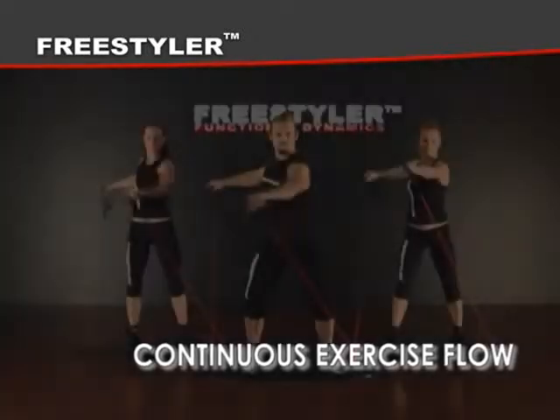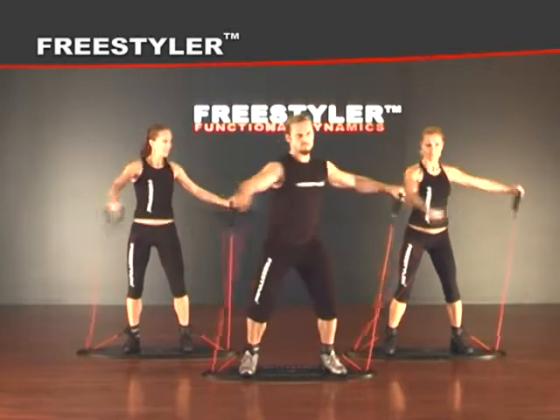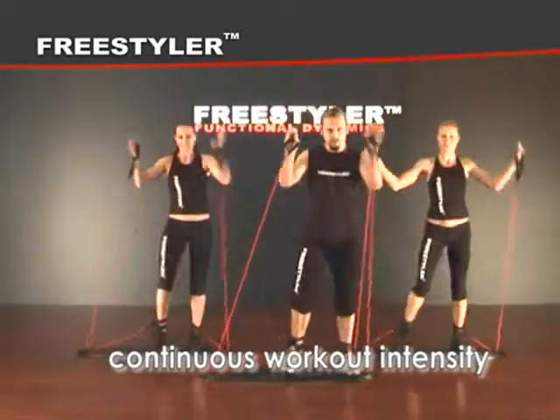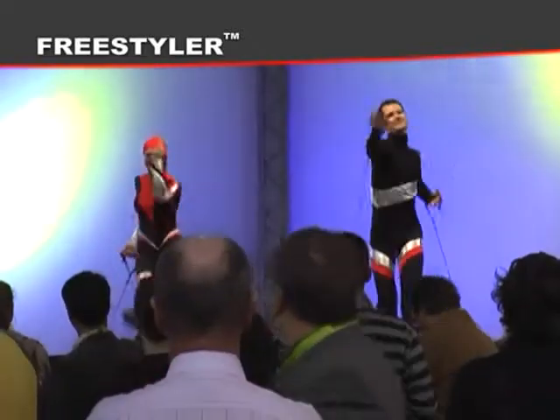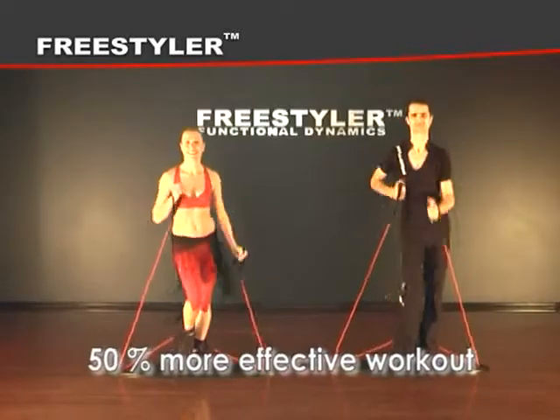Factor three: continuous exercise flow. Workout routines ensure fluid transitions between exercises, which assures continuous workout intensity. Every single movement on the Freestyler is performed under elastic resistance, which adds almost 50% more effective workout in comparison to others.